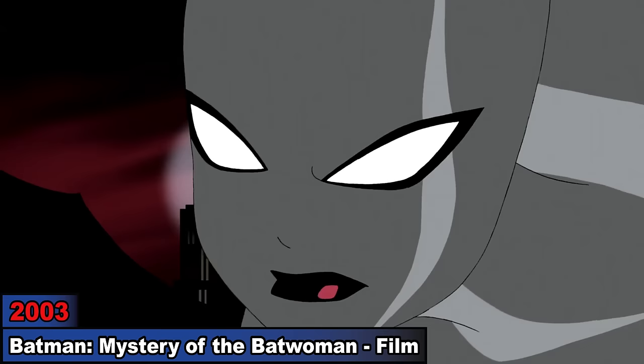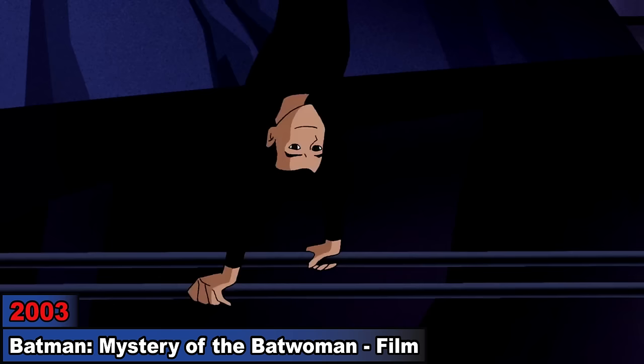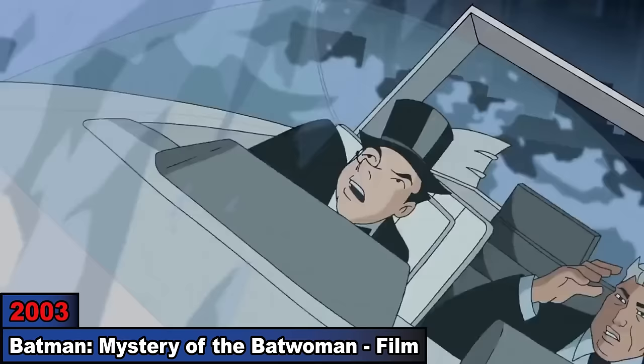Number 6: Batman Mystery of the Batwoman. As a new female bat vigilante shows up in Gotham and targets Rupert Thorne's and the Penguin's business, Batman and Robin investigate. While Batman finds clues of two females being Batwoman, we see Tim training in the Batcave and later cross-referencing any connection between them. After finding a third woman to connect them all as the same Batwoman, Robin helps them stop Thorne and the Penguin's operation.